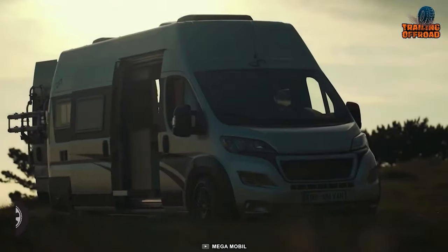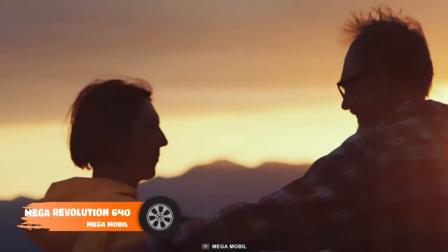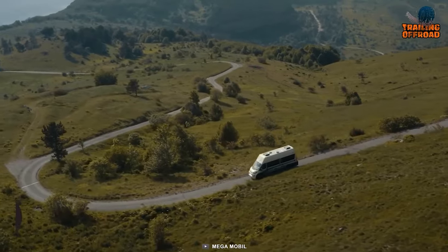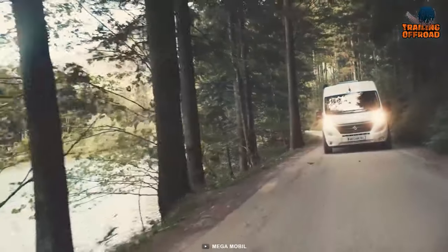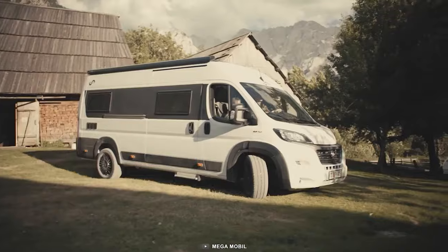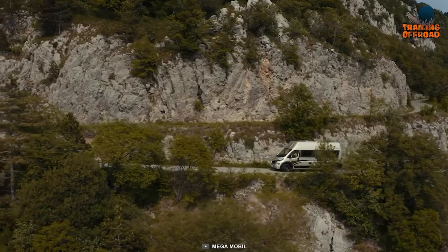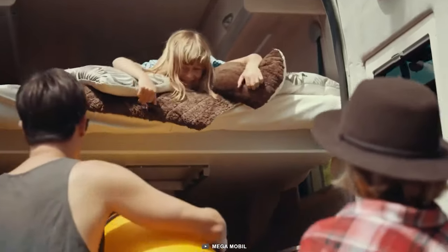Meet the Mega Revolution 640 — a perfect adventurer from Mega Mobile for the whole family. This family-size adventure van features impressive components and promising performance off the pavement. Available on a Peugeot Boxer 4x4 or a Fiat Ducato 4x4 chassis, it comes with enough raw power to push you through the toughest terrain. Stepping inside, everyone will be impressed by the first impression of its interior, featuring some really clever space utilization.